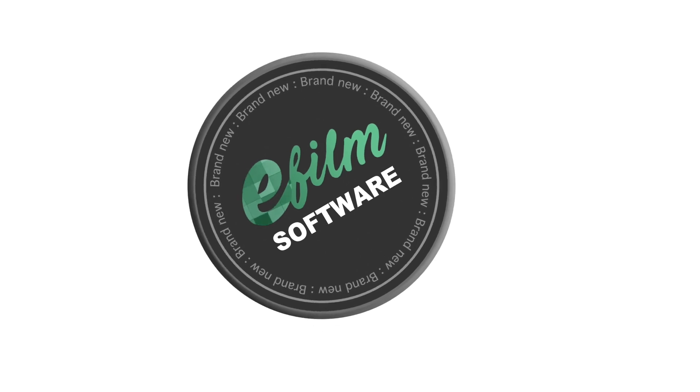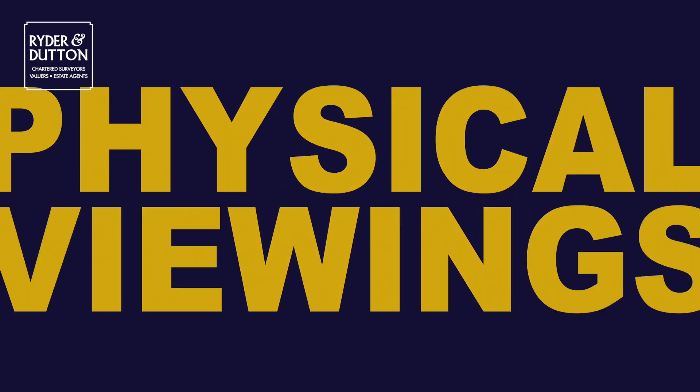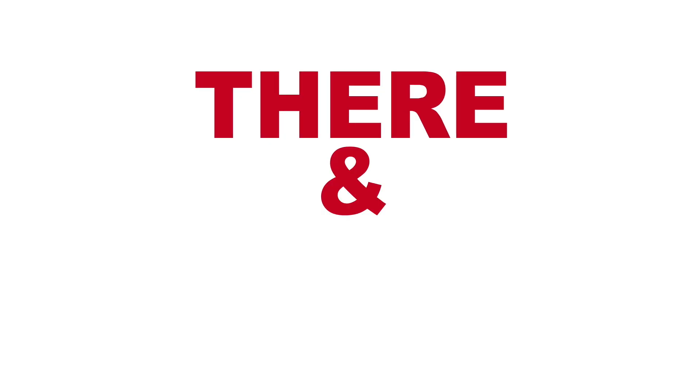Brand new software collects the telephone numbers and emails of viewers, and this allows them to contact them straight after your live event to organise physical viewings, accept offers, and in some cases for rental properties arrange the tenancy there and then.